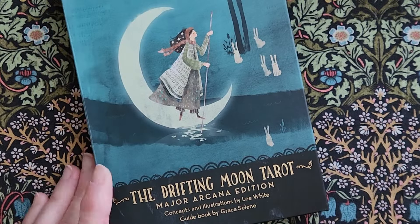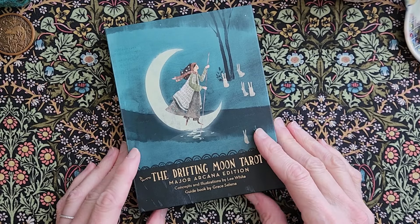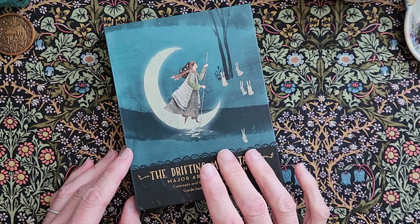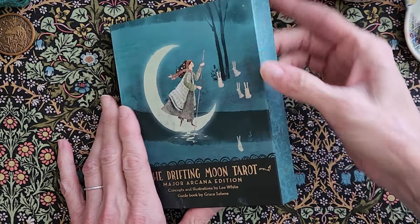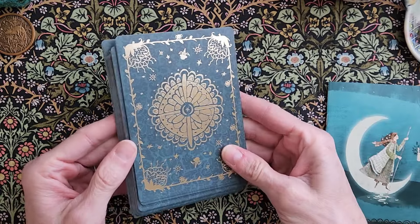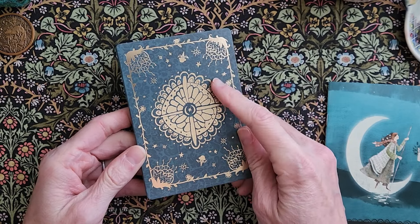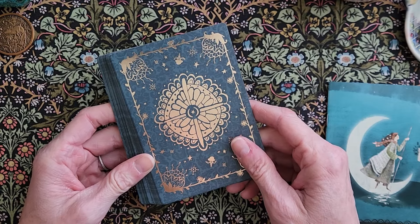Next up is this one, which is maybe a teensy bit of a regret — I'll be honest. Only because when I backed it, I don't think it was my first tarot Kickstarter, but it was one of the first, and I did not realize that it was major arcana only. Totally my bad, because they were fully transparent about it, but I was bummed. I think I heard that they're going to finish the deck and have all of the minors as well — I don't know the progress of it, I feel like I follow them on Instagram but I haven't seen them in a while.